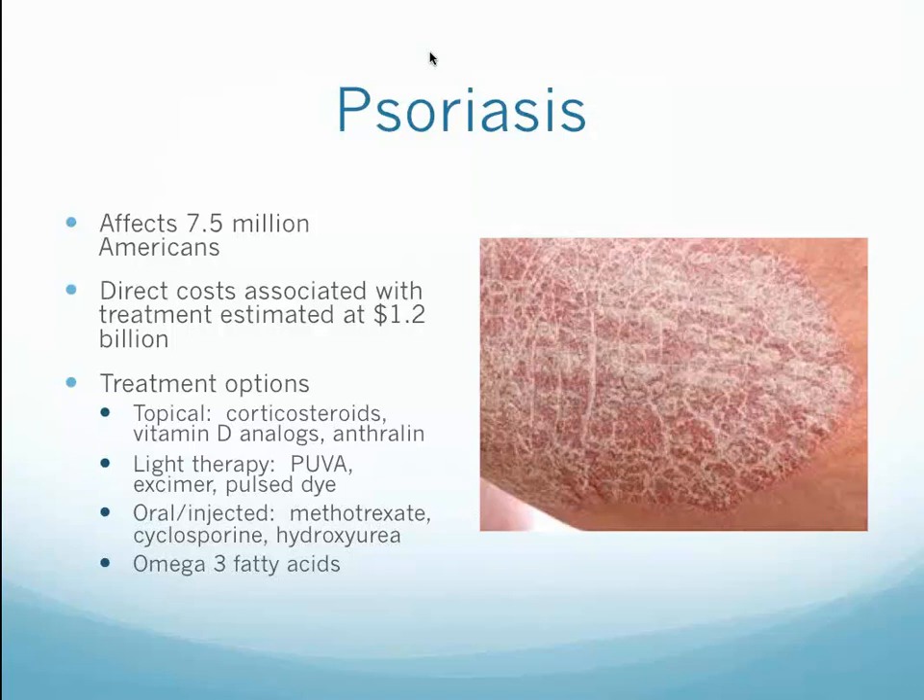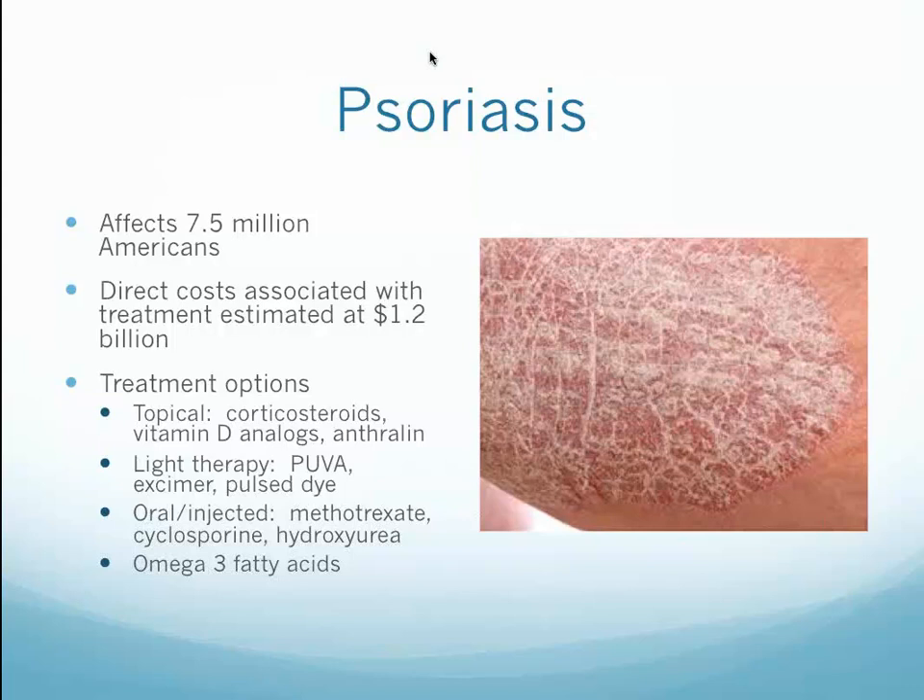With all of these conditions, as anti-aging physicians we will look at hormone balance, gut health, and exposure to toxins to optimize everything — that's what we do. The treatment of the dermatologic presentation is so appreciated by patients because that's what they see. Herpes simplex has 500,000 new cases per year, with 30 million Americans currently having the virus. It is treated with antivirals, preventive strategies, and we can address it with nutritional therapies — amino acids in particular.